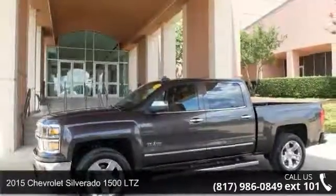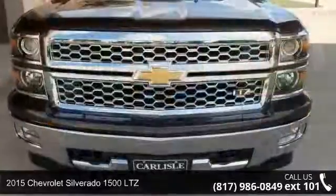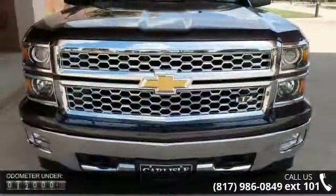Arrive in style with this 2015 Chevrolet Silverado 1500 LTZ. This may be the set of wheels you've been looking for.